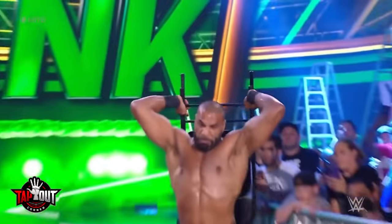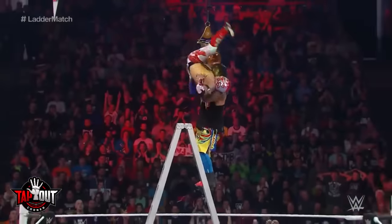Which WWE weapons are the safest and which are the most dangerous? We rank them, and the results will surprise you.